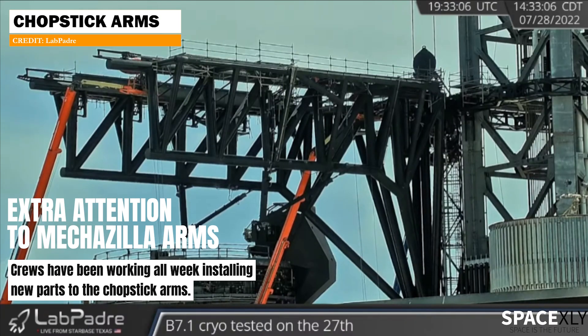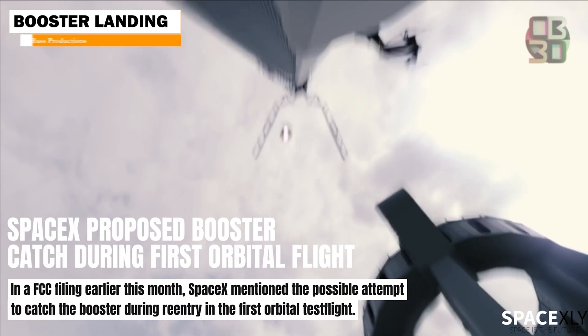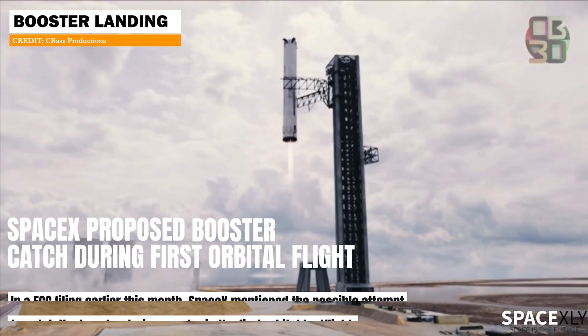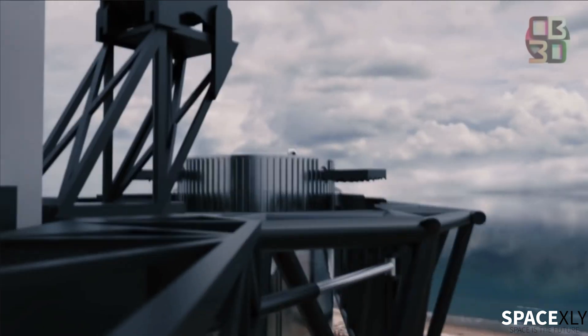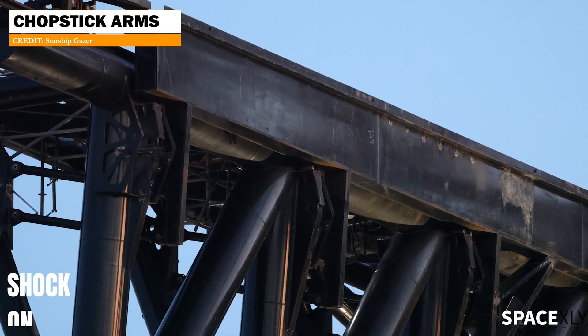Lately, SpaceX has been giving extra attention to the chopstick arms. They seem to be in a rush to make these catching arms work as soon as possible. They even mentioned the possibility of catching the Booster during its first orbital test flight. To safely land the Booster on the Mechazilla arms, crews have installed shock absorbers on both arms.